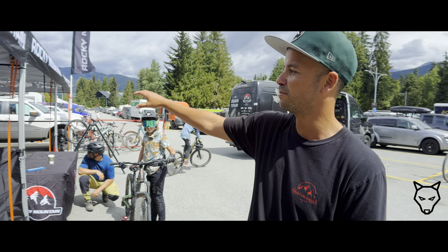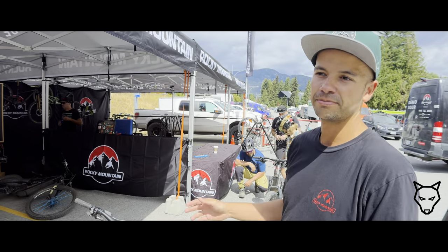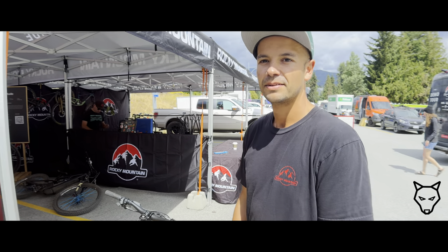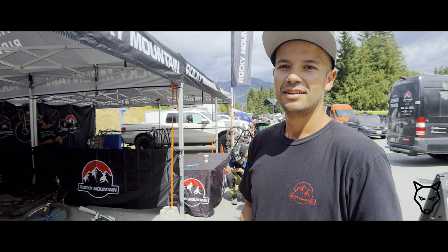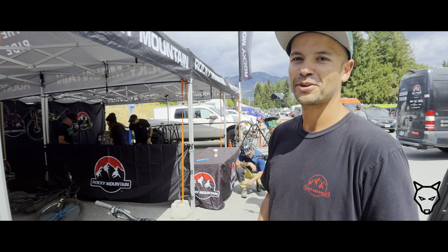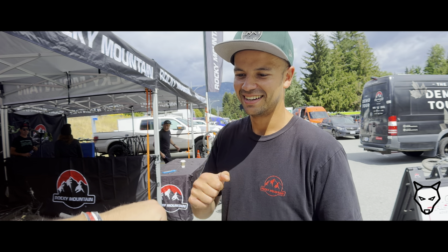Today we have a demo set up. We have a bunch of bikes available — Enduro, Trail, Freeride, and e-bikes as well. We have the new Altitude on demo too. If you come back in an hour or two you should find one. Thank you so much.